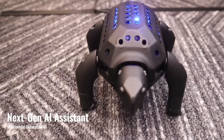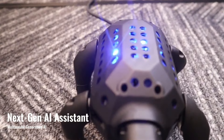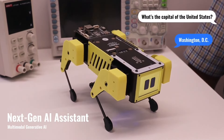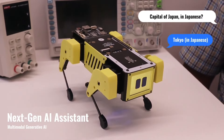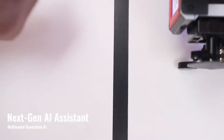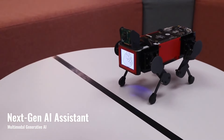Mr. Turtle, can you run fast? Are you joking? I'm the fastest turtle in the world. What's the capital of the United States? Washington, D.C. Capital of Japan in Japanese? Tokyo. Capital of China in Chinese? Let's play rock, paper, scissors. You lose.